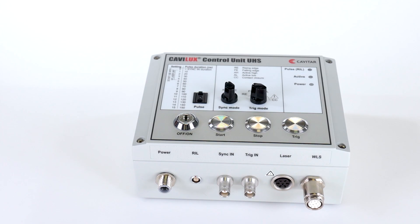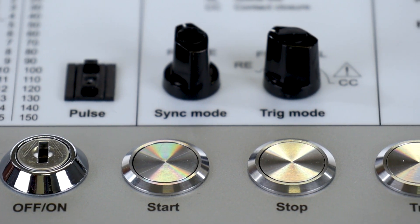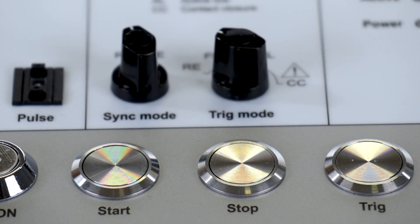You can even capture footage of a bullet in five positions within the same frame. We also offer an ultra-high-speed version of Kaveluk Smart for extremely high repetition rates.